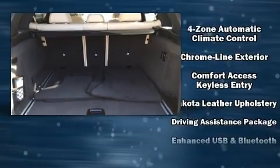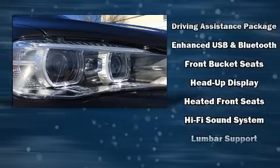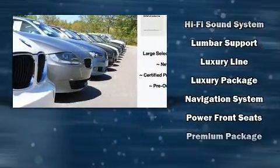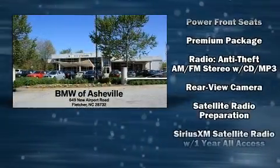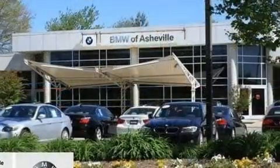BMW ensures the safety and security of its passengers with equipment such as dual front impact airbags, head curtain airbags, and four-wheel disc brakes with ABS. You'll never lose visibility, with rain-sensing wipers which activate automatically when the drops start to fall.